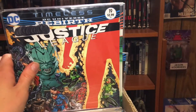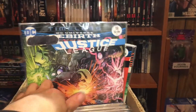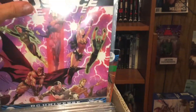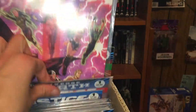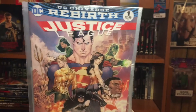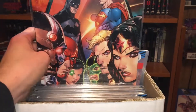Then we got Justice League Timeless number nineteen, Justice League number eighteen, then eleven, ten, three. DC Rebirth always does good artwork — it's always good to look at. Then number one and the prelude issue.